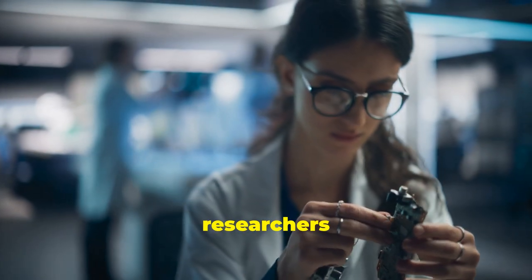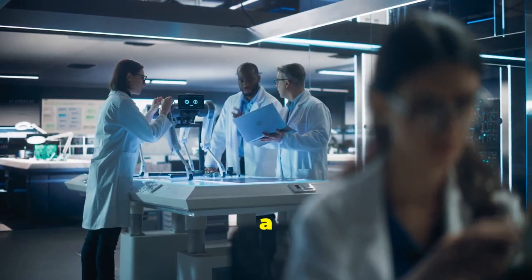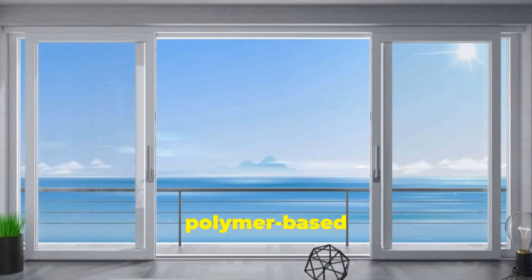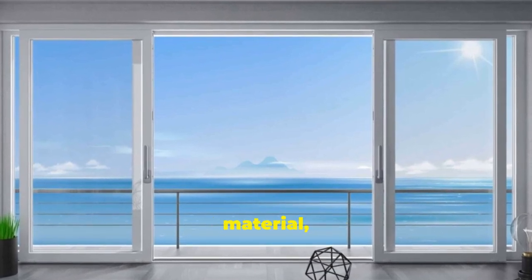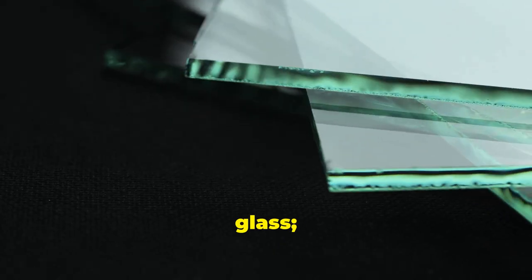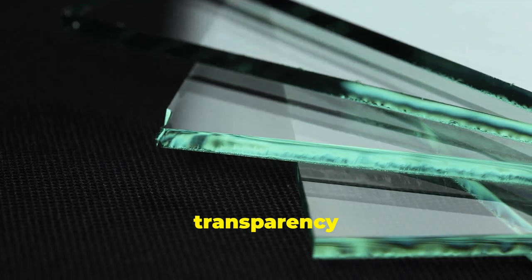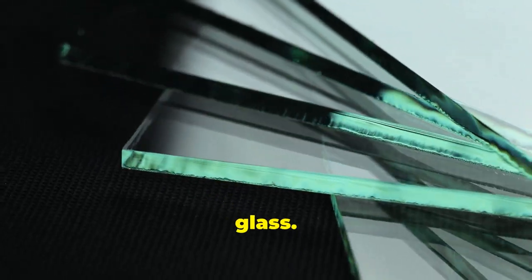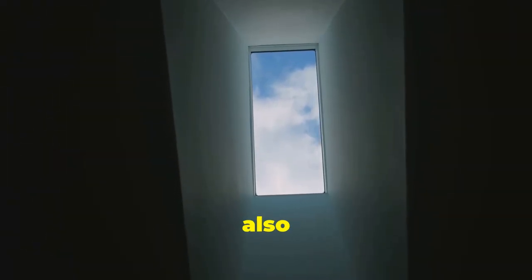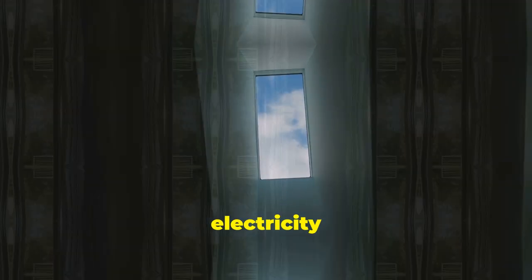Thanks to some brilliant researchers from the Karlsruhe Institute of Technology in Germany, it's now a reality. They've developed an incredible new material called Polymer-Based Microphotonic Functional Material, or PMMM for short. This isn't just any glass — it's 95% transparent compared to the 91% transparency of ordinary glass, so your view stays crystal clear. It is also estimated that its economic return is about a year due to lower electricity bills.